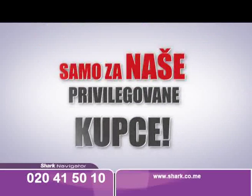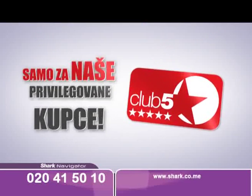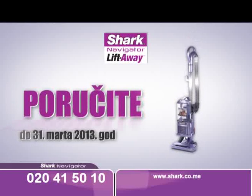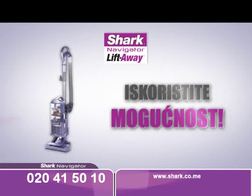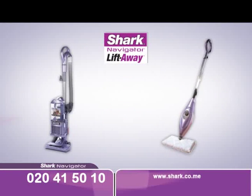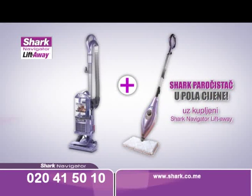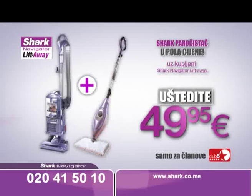Samo za naše privilegovane kupce — članove Kluba 5 zvijezdica — pripremili smo specijalnu povoljnost. Poručite Shark usisivač do 31. marta i imate jedinstvenu mogućnost da Shark podni paročistač poručite u pola cijene. Obezbijedite sebi kompletno rješenje za čišćenje vašeg doma i uštedite 49,95 eura.